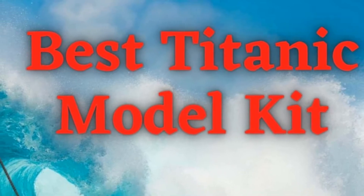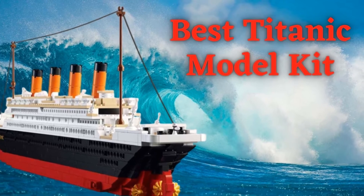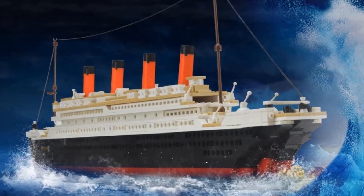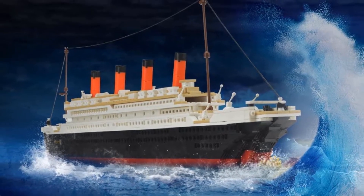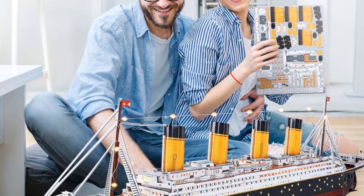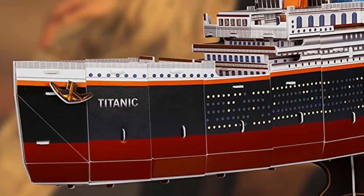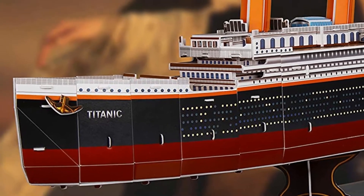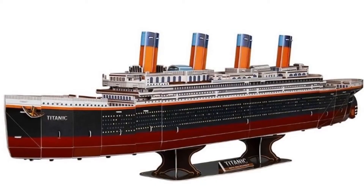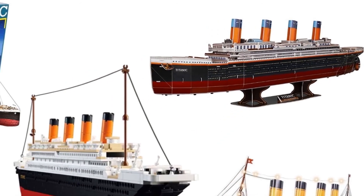Hello guys, today I will be introducing to you the best Titanic model kits. If you have been a hobbyist in creating or recreating models, you sure love challenges. Thankfully, today there are model kits available with all the components and pieces. These model kits go as much as possible into the detailing, and the parts are painted so well that even the tiniest planks are in place, just as the original RMS Titanic.